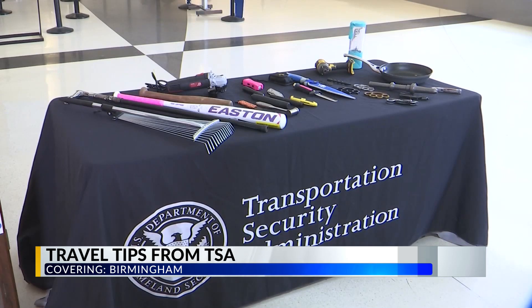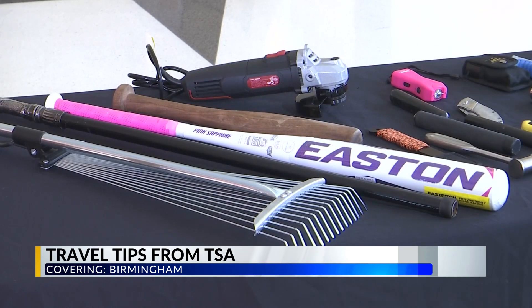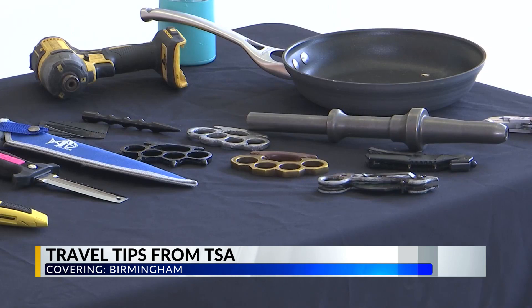We all know the stressors that come with flying. The TSA is offering advice on how to prepare your bags before entering the airport so you don't get stopped. TSA representatives say the number one tip is: do not come to the TSA checkpoint with a gun or weapon. TSA agents say last year nearly 90 guns were stopped at airports in Alabama, and 55 of those were found here in Birmingham.